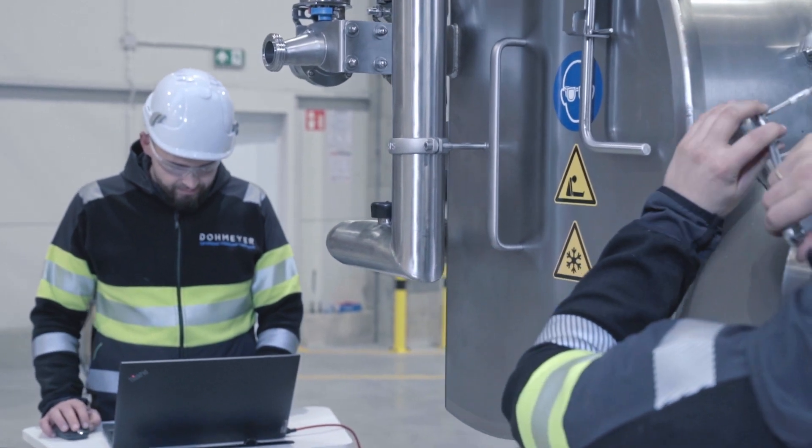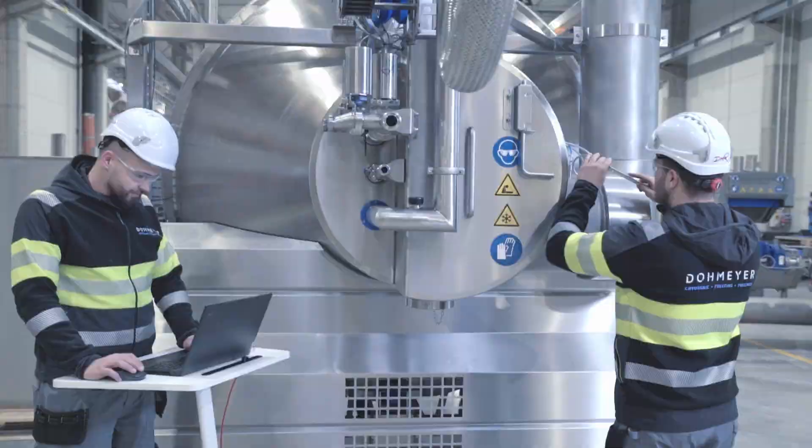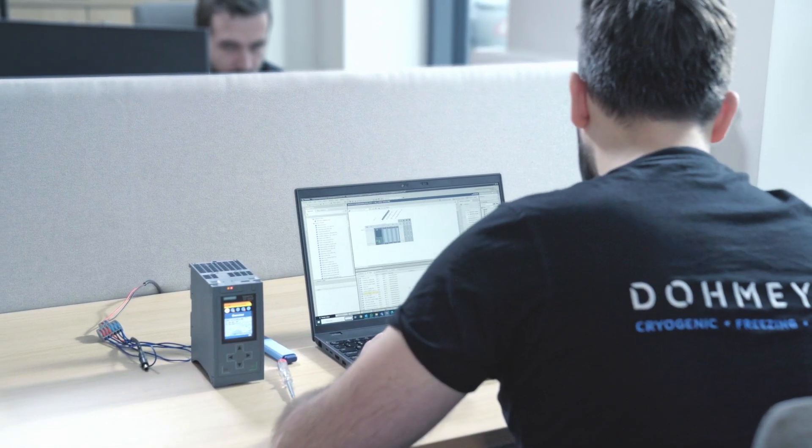Our skilled team of service engineers and food technologists is available around the clock for your support. We provide guidance on machine performance through remote diagnostics and conduct regular maintenance.